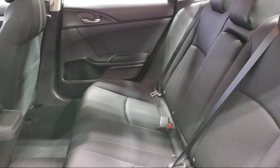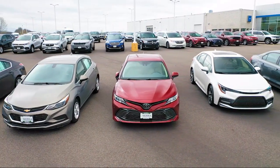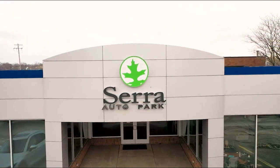From our manufacturer awards to our 4.8-star Google rating, our customers tell the story. Sarah Auto Park is the best place to purchase your next vehicle. Come see us today.